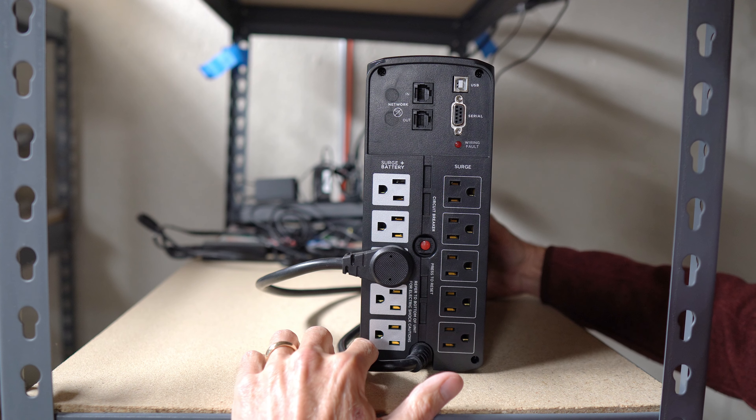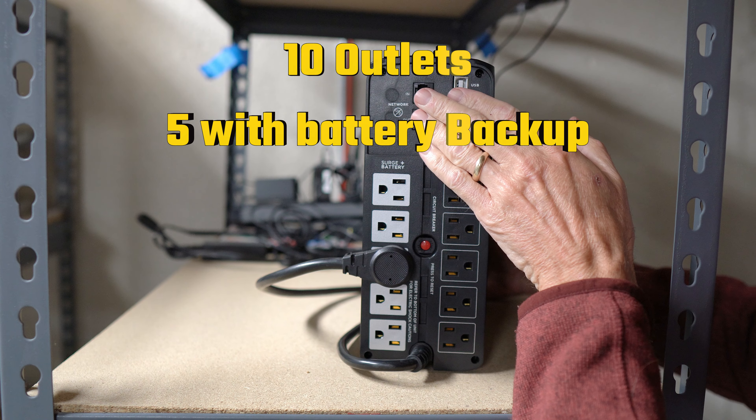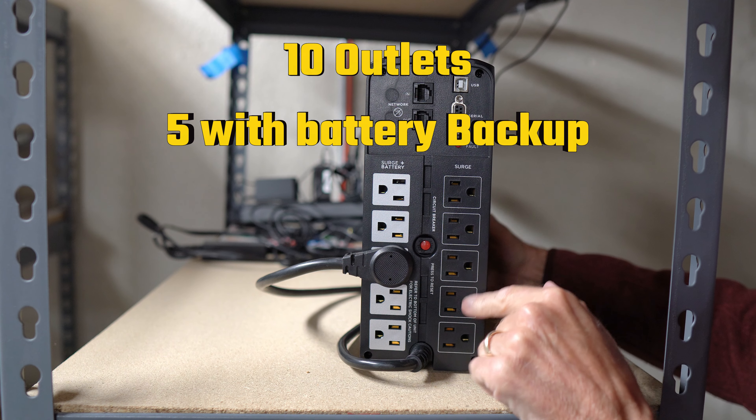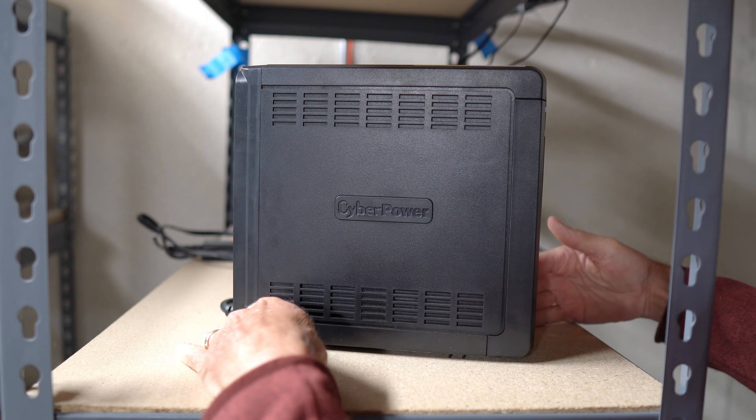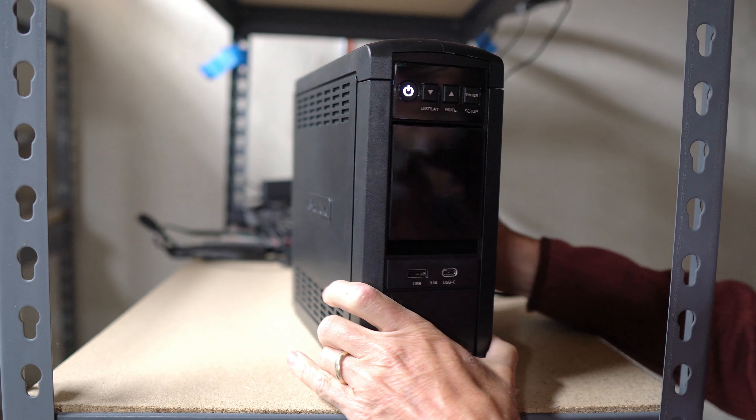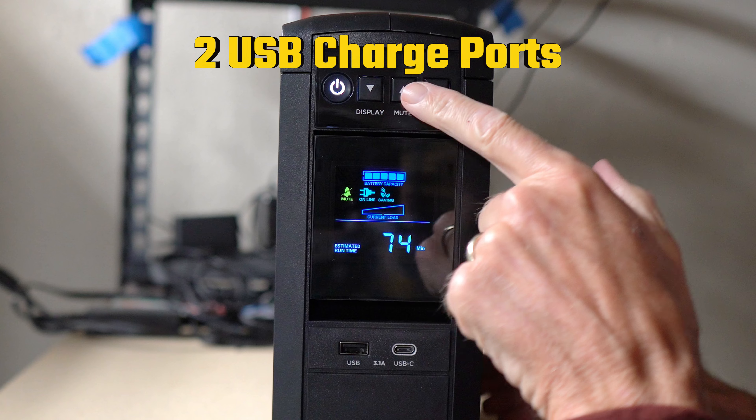The unit comes with 10 outlets — 5 with battery backup and sine wave surge protection, and 5 that offer just sine wave surge protection. Additionally, it has two USB charging ports, making it convenient to keep your smaller devices powered up.